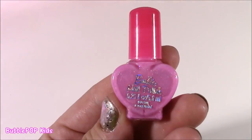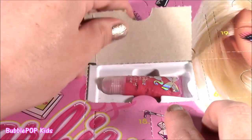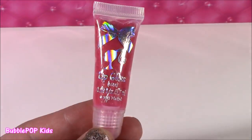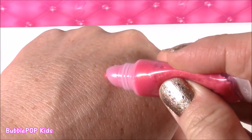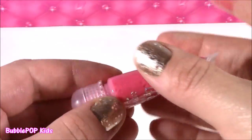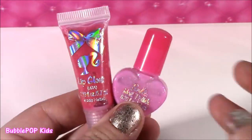On to number 2 — it says 'Glam' on there. Let's pop it open and we got this pink lip gloss. It's got a little bow and the Barbie profile on there. This definitely looks like it would give you color — kind of looks like a darker shade. It looks like lipstick, that is so, so pretty. So far we got a lip gloss and a nail polish!